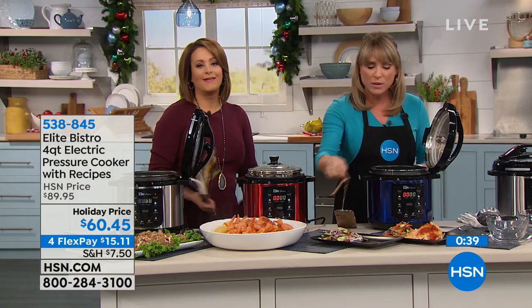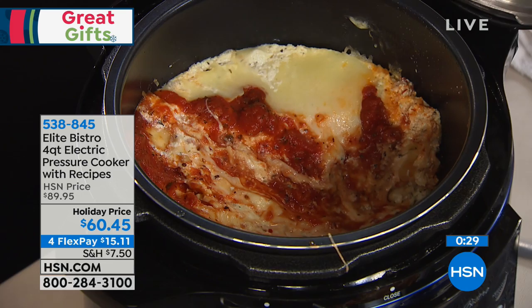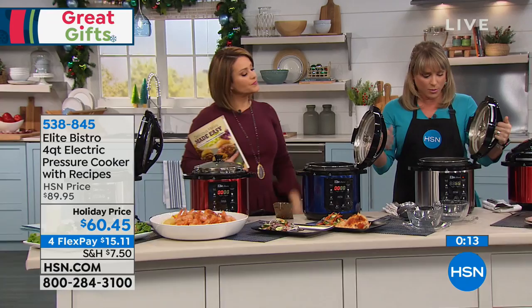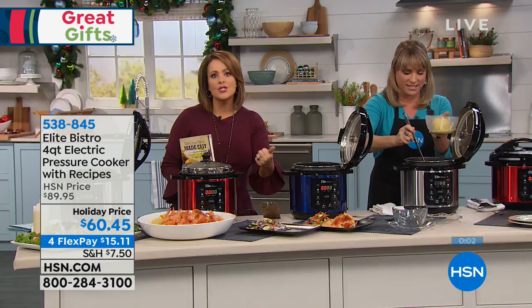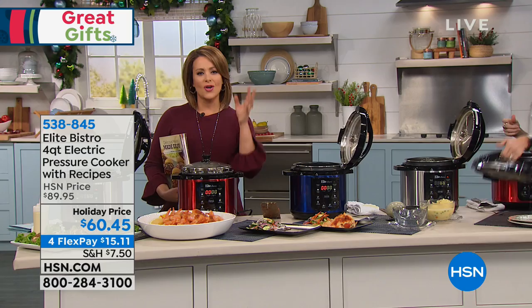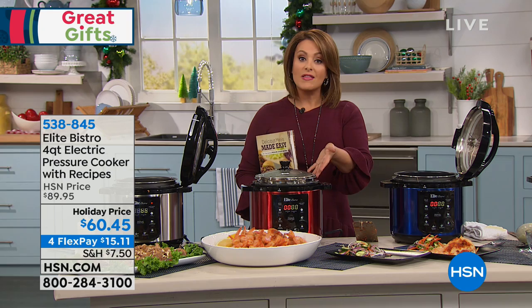Because it's got those eight presets, you press a button, you walk away, and you've got a delicious home-cooked meal waiting for you. Item 538-845. You have flex pay, which means on any debit or credit card, you can break this down into monthly payments — it's $15.11 and we'll ship it out to you. Here's the cookbook information: it's a full color book with over 120 recipes — everything from breakfast, snacks, appetizers, desserts, mushroom risotto, ribs, salmon, seafood, pork cassoulet. The book is on sale as well, but they always sell out quickly. That's item 467-000. And they even made a cake — even baking in the pressure cooker. It will be the most practical purchase you'll ever make.